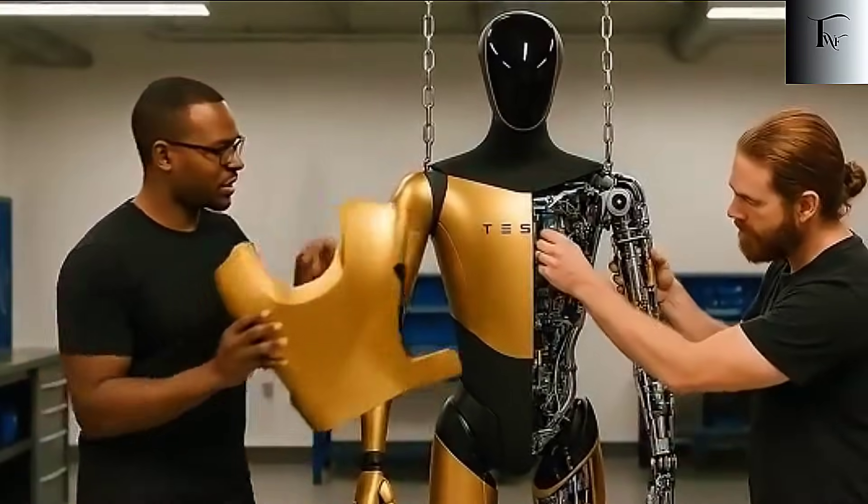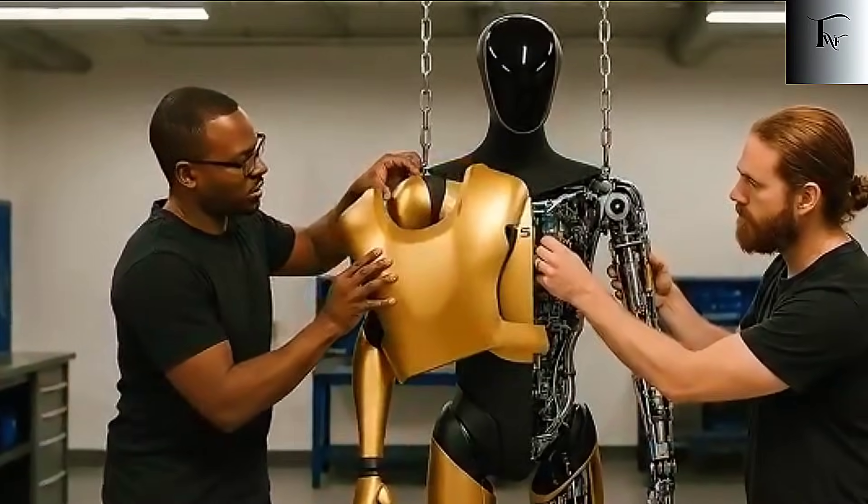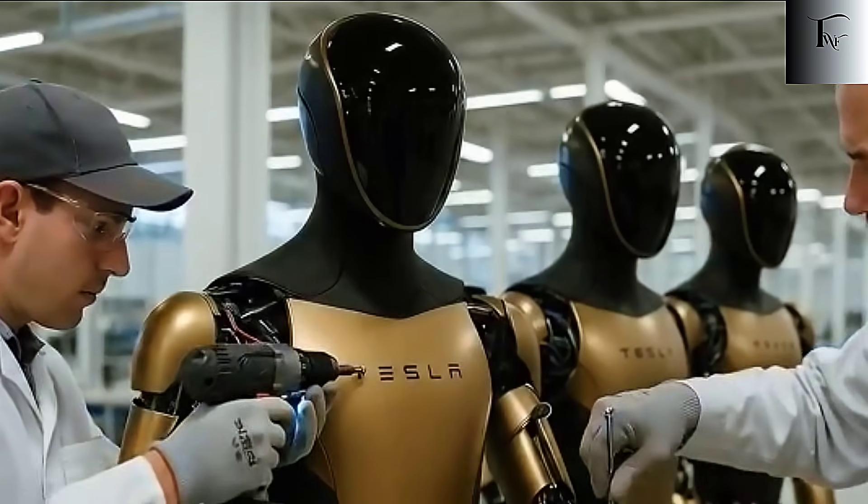When Optimus first appeared on stage back in 2022, most people assumed it would take Tesla years, maybe even decades, to catch up to the bold promises Elon Musk made that night. But with the latest updates, that timeline just collapsed.